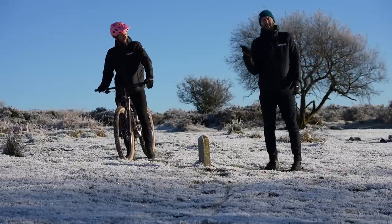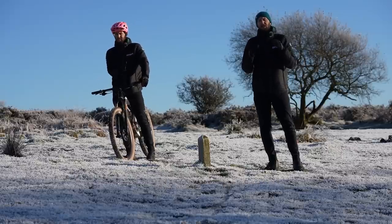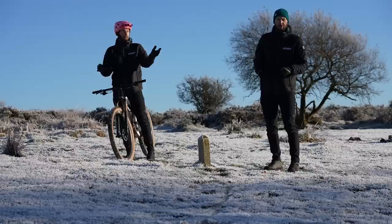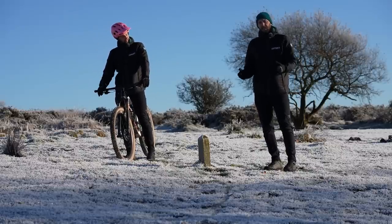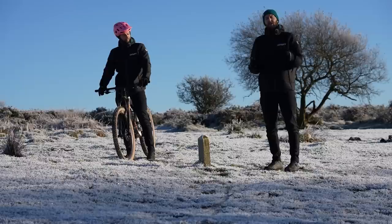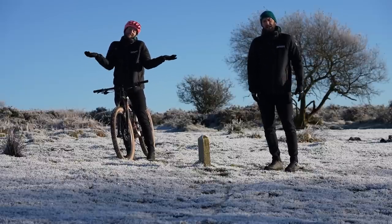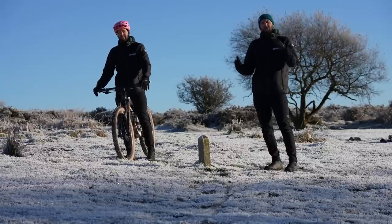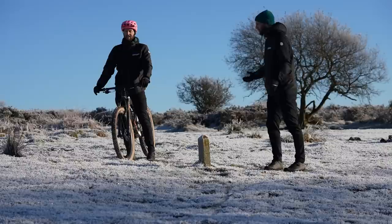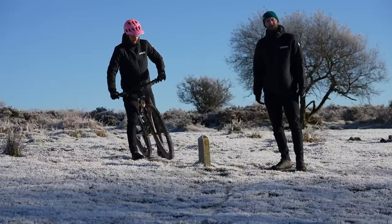If you're stopping all the time on a ride, you are going to get cold in those horrible months. Social rides are fun, but all the starting and stopping is not good for you. If you can, try and keep it moving all the time. Just back off the pace a little bit on the climbs and have a chat there rather than stopping at the top. Just keep it moving!